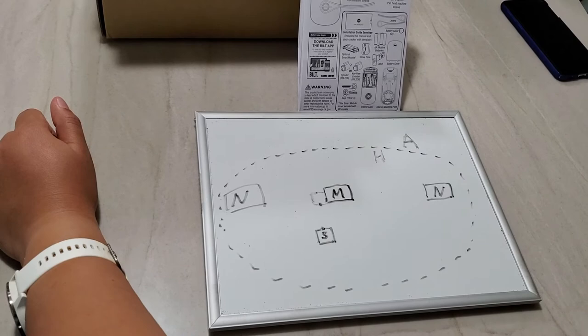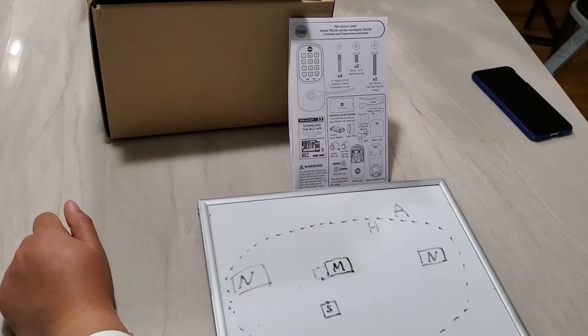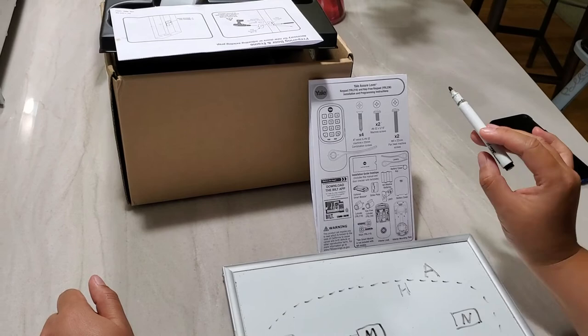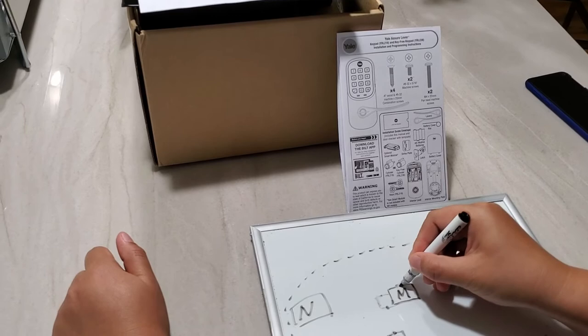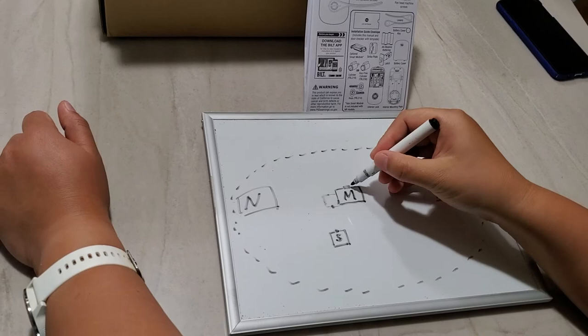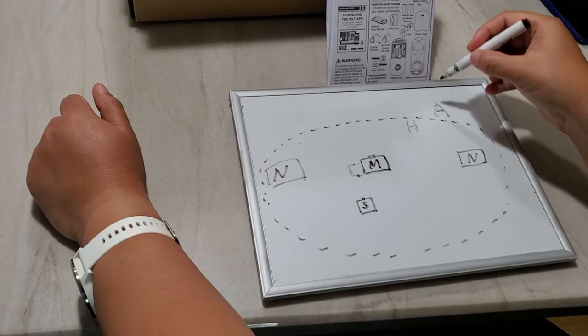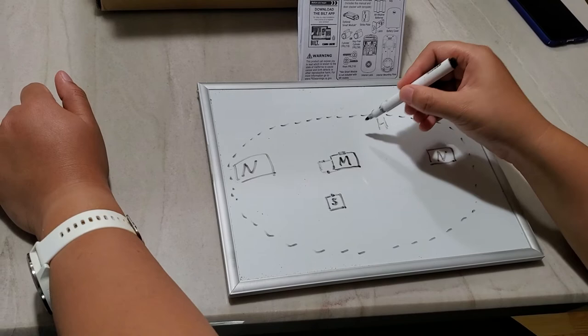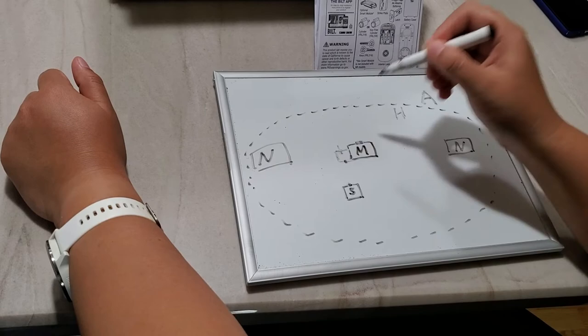Another issue I realized: even if you decide to use this feature as designed — putting it on your front door where most people have a deadbolt — think about the fact that most people don't actually come in through the front door. Most people drive home and come in directly through the garage.